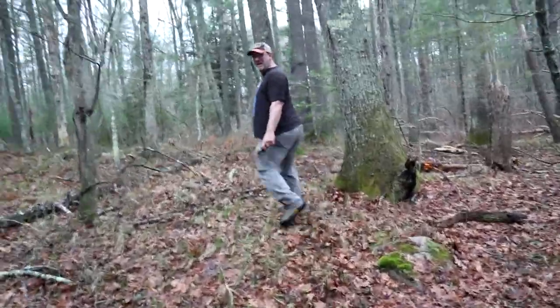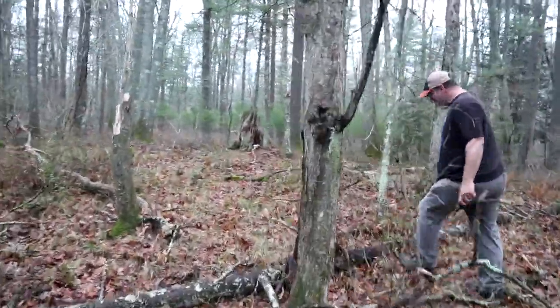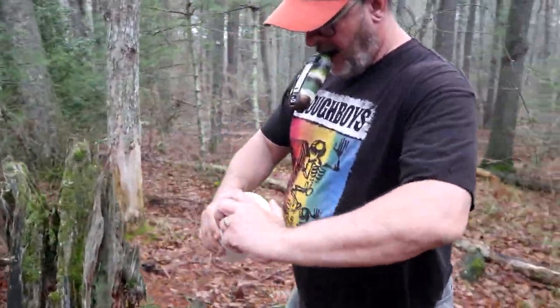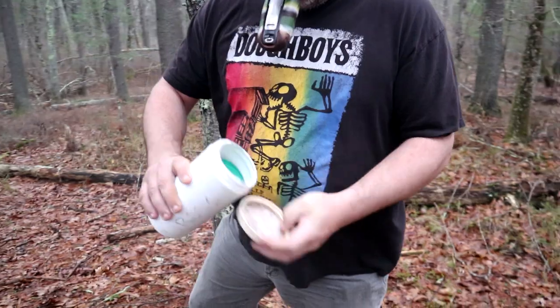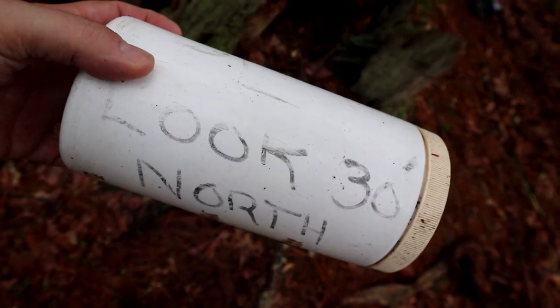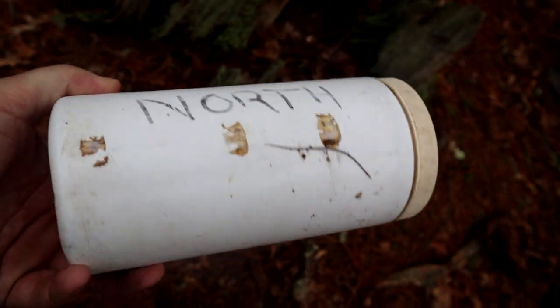There's a good spot — yep. What? Wrong stump. Look 30 feet north. A decoy for such an old cache, a red herring. That's awesome. Not really, but let's go look.